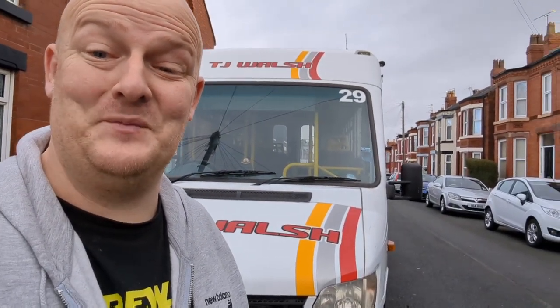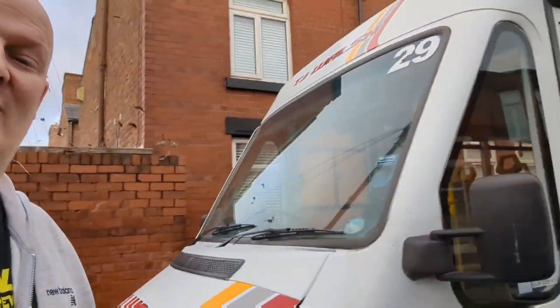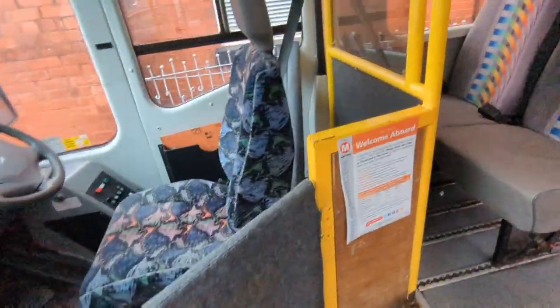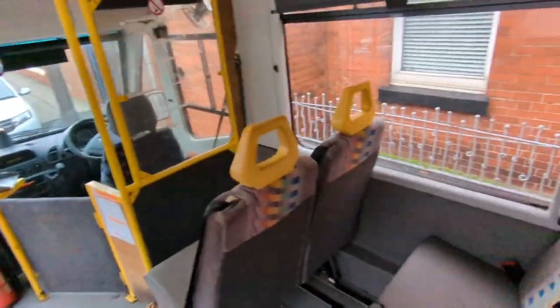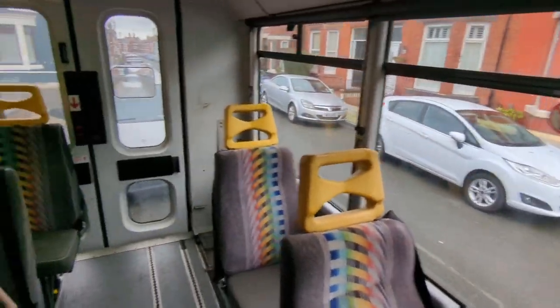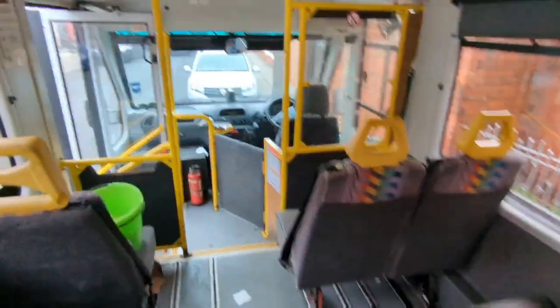Good afternoon, this is my new toy. Drove it a bit to get it from where they come from, everything seemed fine. As you can see it's a lovely lovely mess. I'm looking at converting this into a camper van.